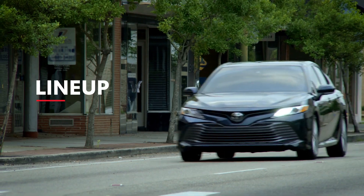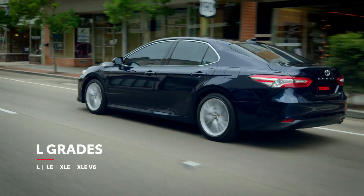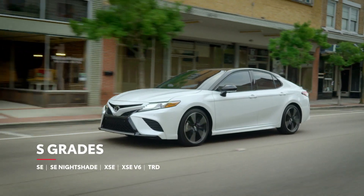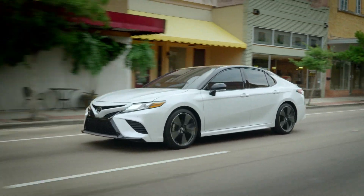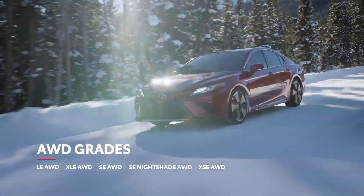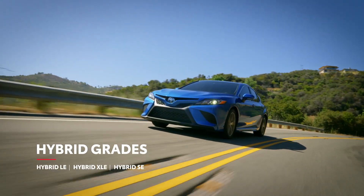Like many modern Toyotas, Camry's lineup is divided along two paths: the L grades and the sporty S grades. Additionally, five of these grades can be equipped with Toyota's available dynamic torque control all-wheel drive, while three are also offered in hybrid form.